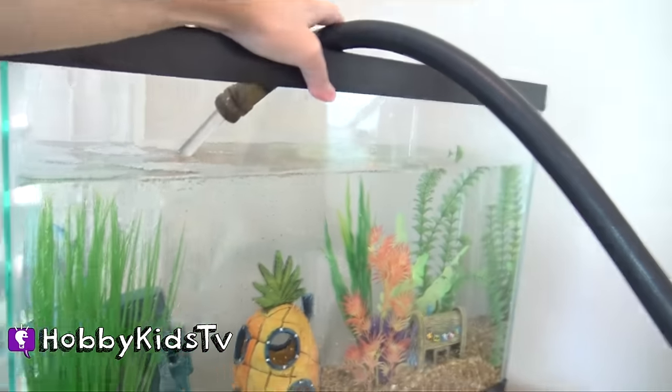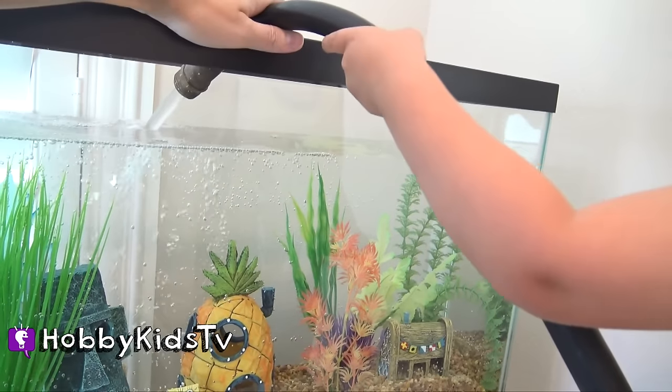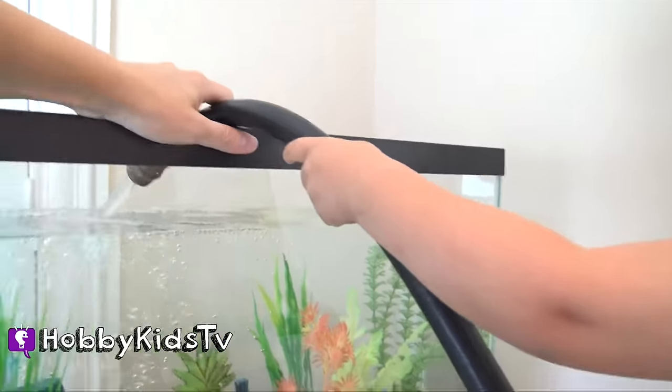I wonder what Hobby Fish is going to do with his new home. Do you think he's going to like it? If you have a fish or any pets, leave us your comments. Okay, you can turn it off.